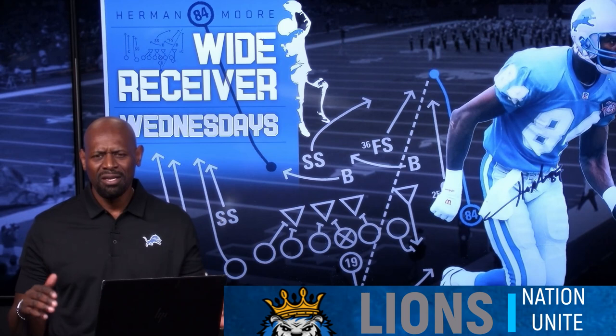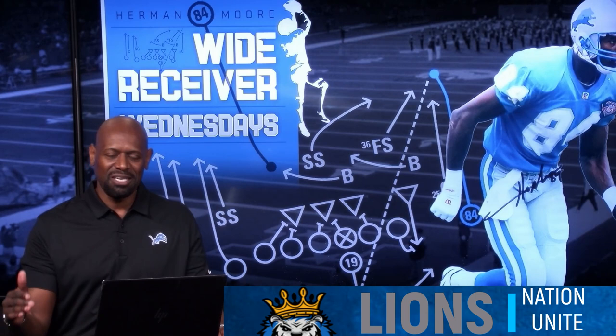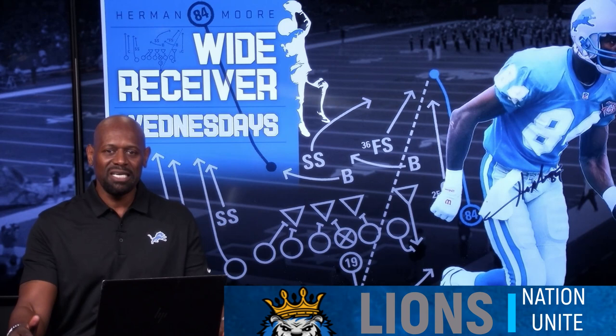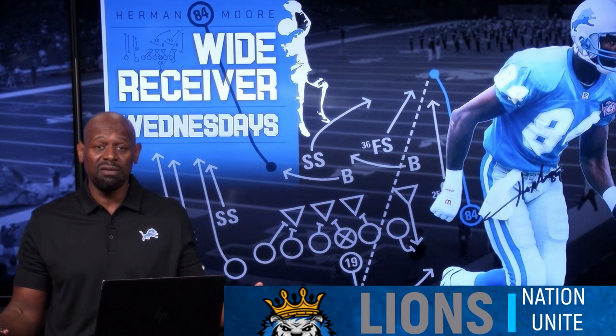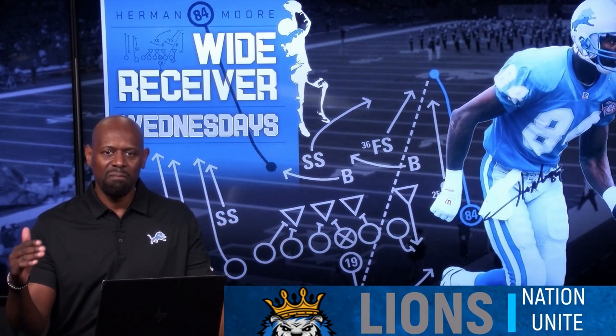Then there were a couple other guys like Michael Irvin — the physical nature, the competitive nature of Michael Irvin. The fact that he was called the Playmaker was because he was making plays. He was a possession wide receiver but could run most of the route tree as well. Michael Irvin was just a competitive player, and that spirit he had is something I admired.